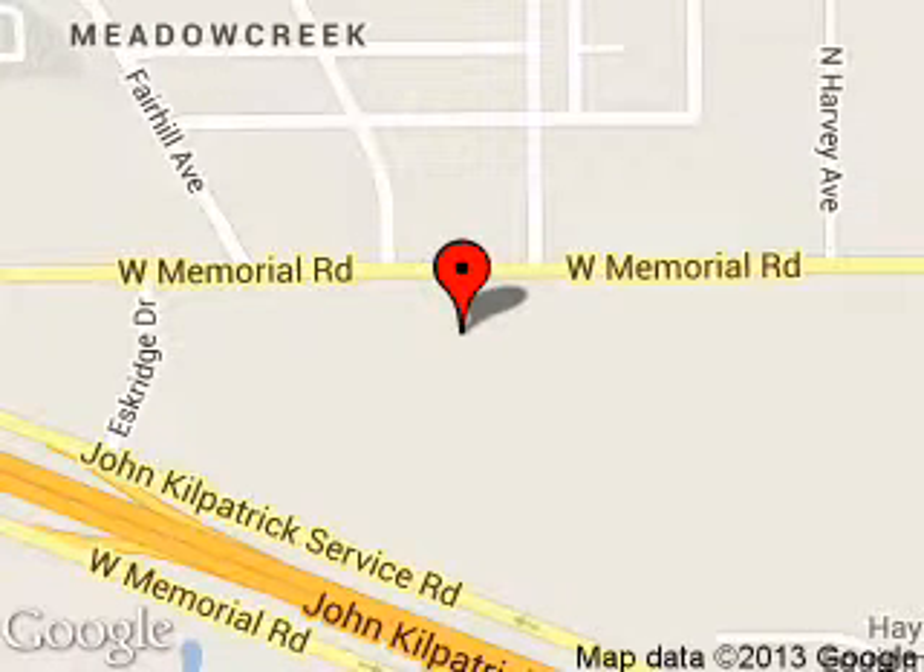We are located at 600 West Memorial Road, Edmond, Oklahoma, 73114.